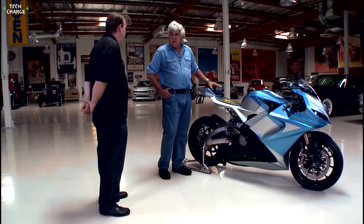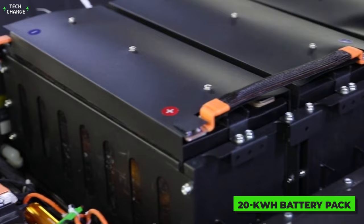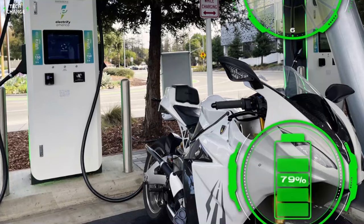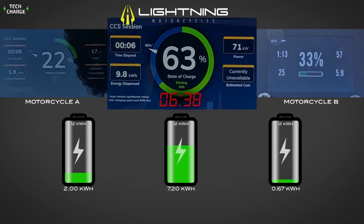There are two optional battery upgrades if you're willing to pay extra. The first is a 20 kilowatt-hour battery pack ensuring 255 miles (410 kilometers) per charge, while the flagship version features a 28 kilowatt-hour battery pack with 335 miles (530 kilometers) of range. The company also advertises its Lightning Fast Charge System (LFCS), which is able to recharge 80% of the battery in just 12 minutes.